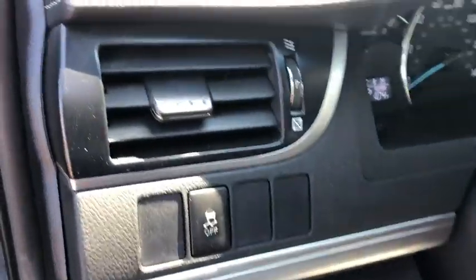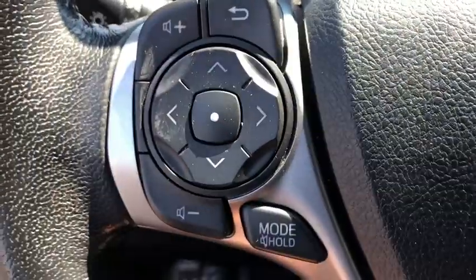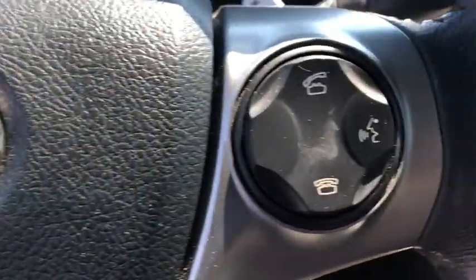Electronic stability control, fog lights, remote keyless entry, brake assist, tachometer, panic alarm, overhead console, front bucket seats, tilt steering wheel.